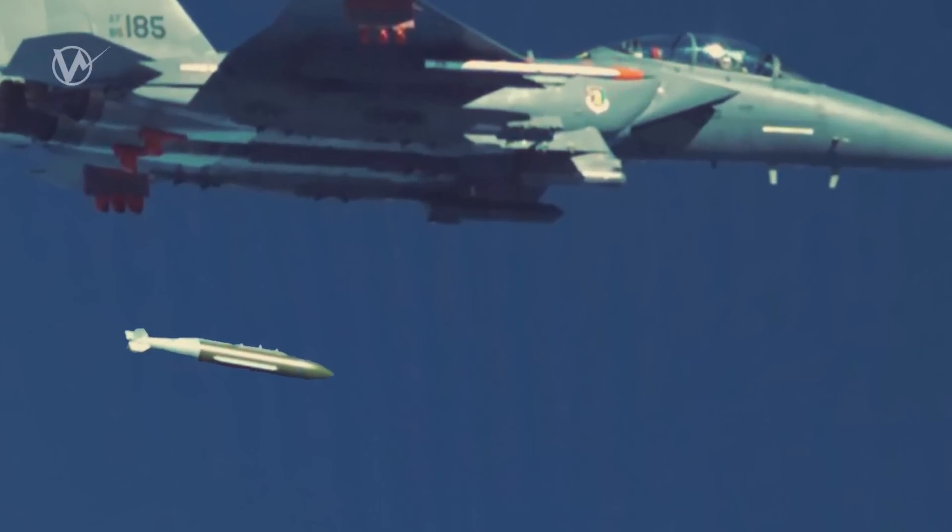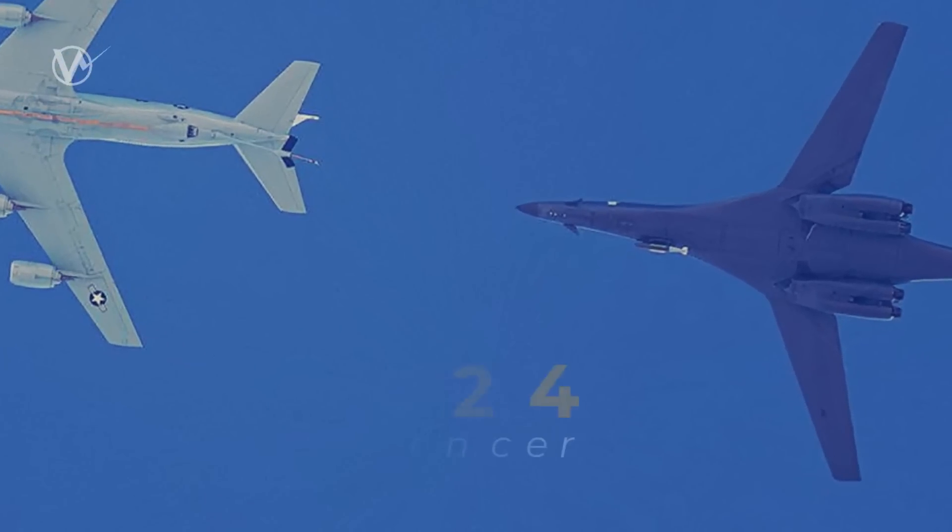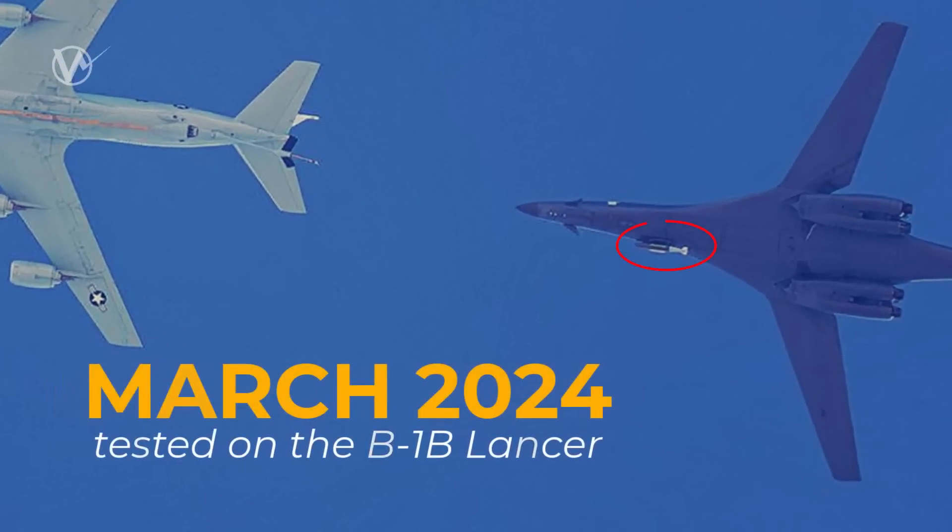Testing of this bomb began as early as 2021 on the F-15E Strike Eagle. In March 2024, it was observed being tested on the B-1B Lancer bomber on external hard points.